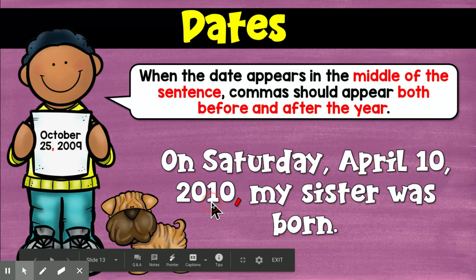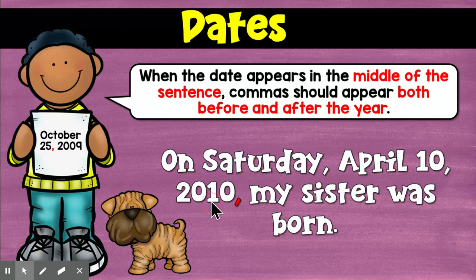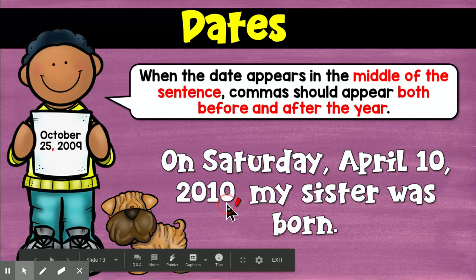I know, it seems a little insane, right? But those are hard and fast rules. You're going to use them every time you write a date. You need a comma after the numerical date, like the 10th. You need a comma after the day of the week, if you're using it. And you need a comma after the year, if you're using it in a sentence.